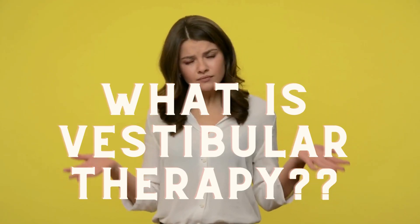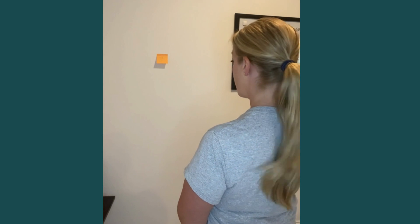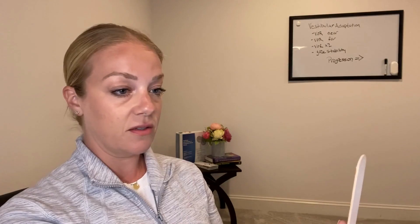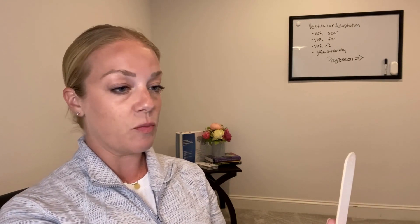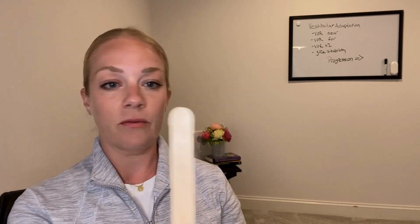And which conditions or diagnoses are meant to be treated with each category. Vestibular rehab is a specialized form of therapy designed to address issues within your inner ear, known as the vestibular system. Whether you're experiencing vertigo, imbalance, or general dizziness, the principles of vestibular rehab are effective and can make a remarkable difference in reducing dizziness and improving your day-to-day function.